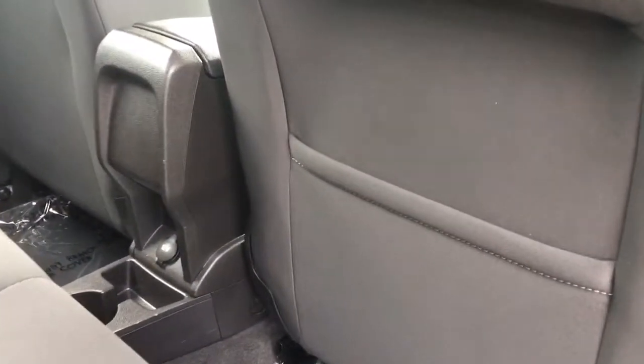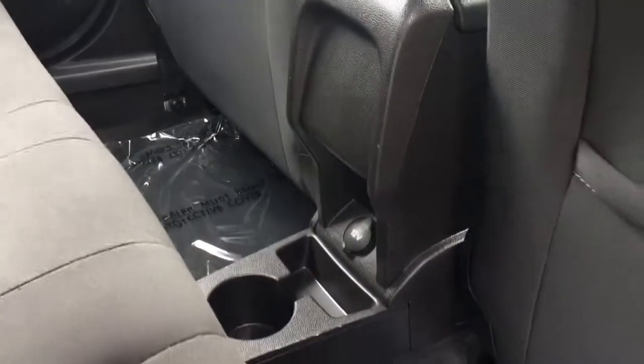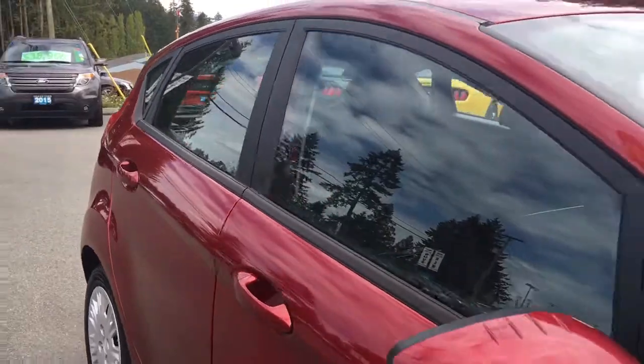You have slim pockets on the back of the front seats for extra storage. There's a cup holder in the back as well as a 12-volt outlet. And up above you have lighting, and glass in the back windows.